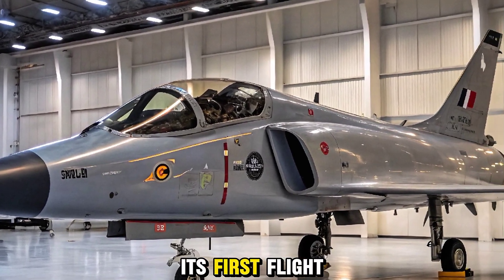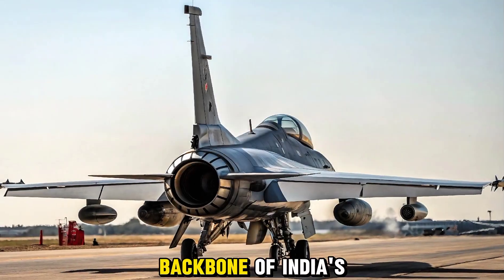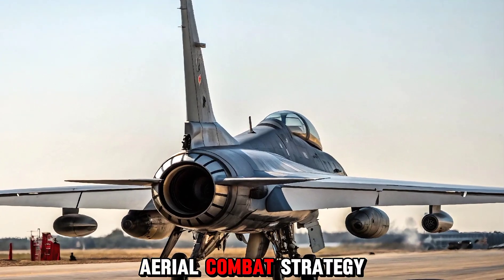Scheduled to take its first flight in 2025, the Tejas MK2 is expected to be a formidable backbone of India's future aerial combat strategy.